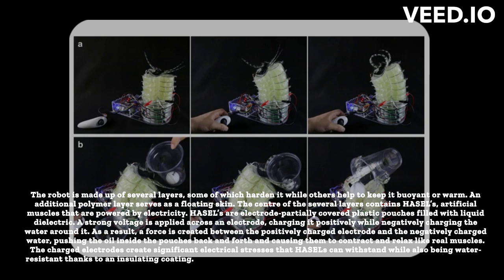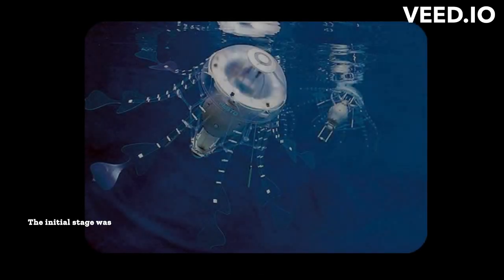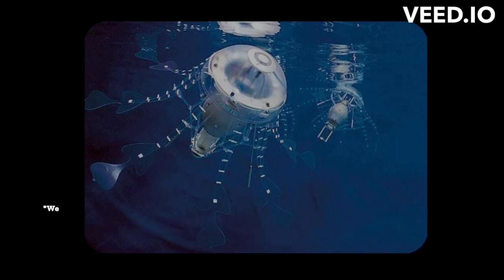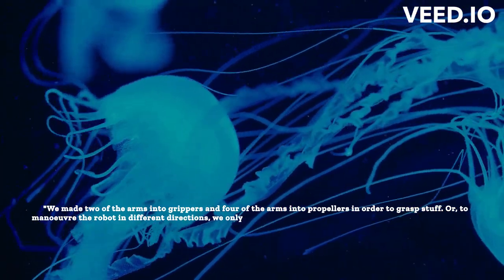This is significant since no underwater robot has ever been constructed using HAZEL muscles. The initial stage was to create the jellyfish bot, which has six arms or fingers and one electrode. The researchers then divided the single electrode into distinct groups so that each could be individually actuated. Two of the arms were made into grippers and four into propellers in order to grasp objects, or a portion of the arms could be activated to maneuver the robot in different directions.